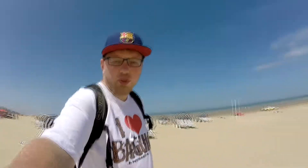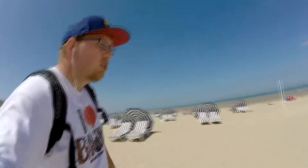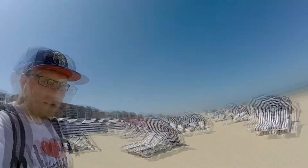Now I'm on the beach, and the beach is quite different than in other countries. It's windy, so I hope you can hear me.